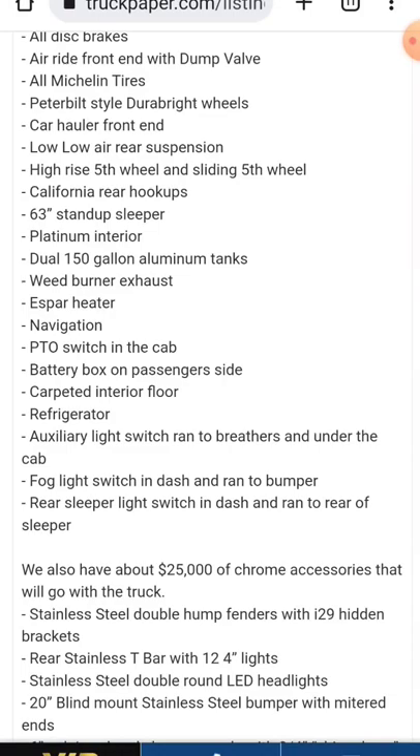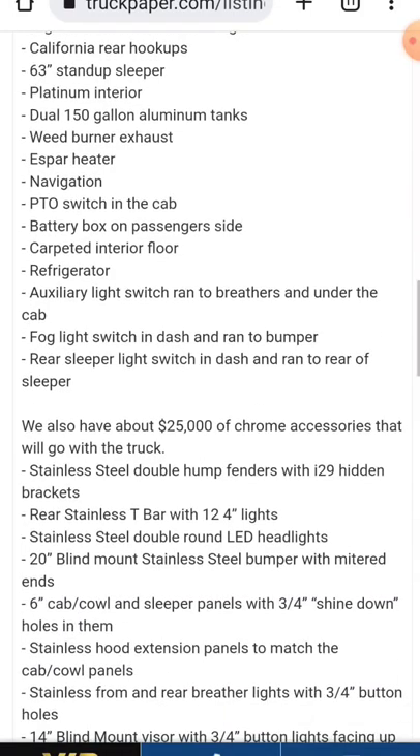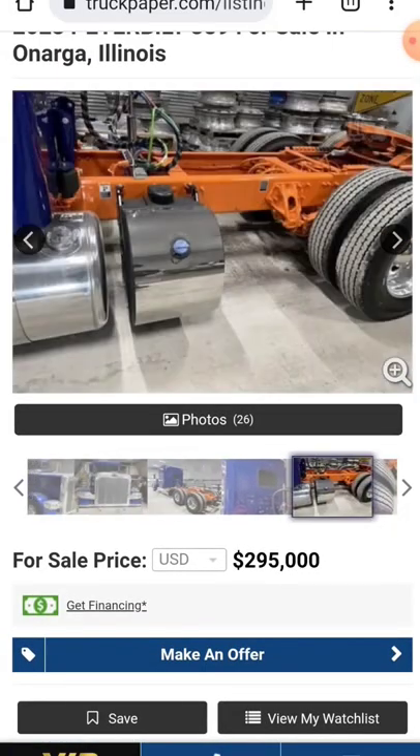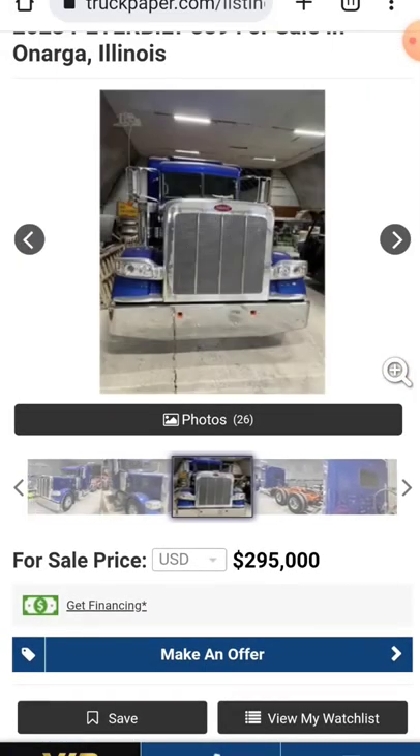S-bar heater, weed burner exhaust. I got to have stacks if I had this truck — I'd have to get that remedied. But they got $25,000 worth of chrome accessories that will go with the truck. Come on down and pick her up for just a mere $295,000.